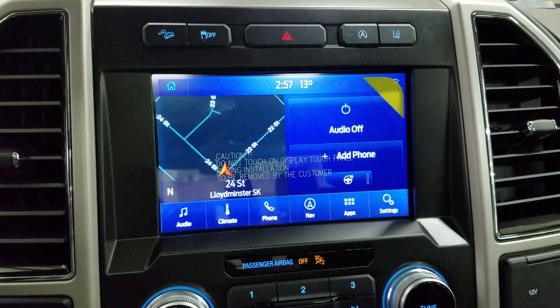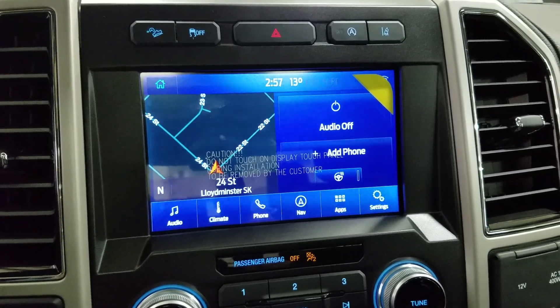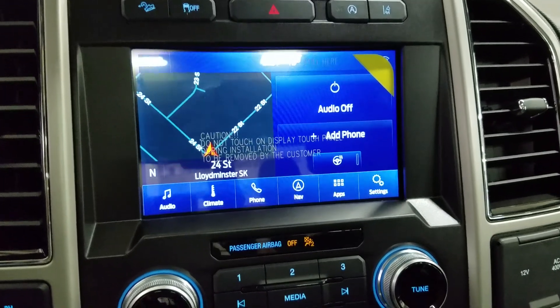As we look ahead, you'll see we have our SYNC 3 8-inch touchscreen display, which allows for audio control, climate control, phone connectivity, navigation, as well as other apps, including Apple CarPlay and Android Auto. Our driver can also view the display of the rearview camera.